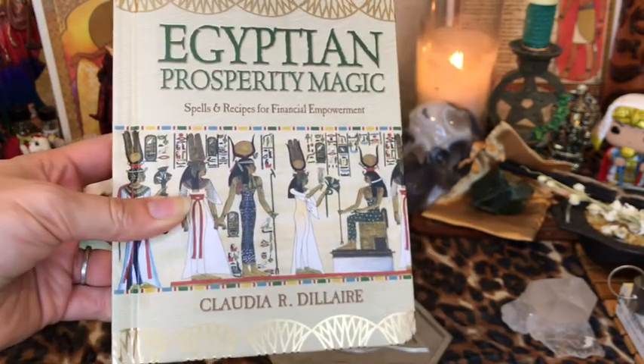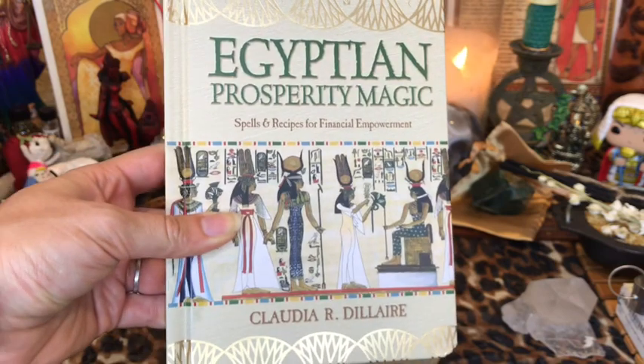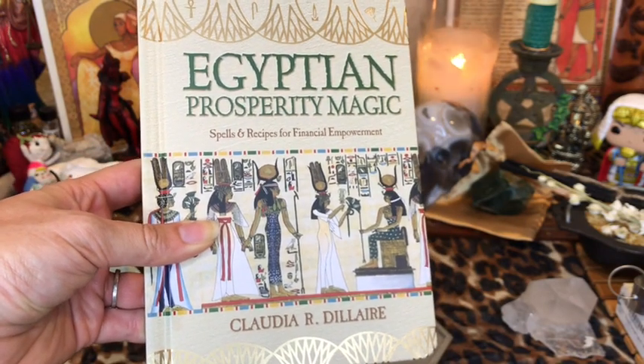I am so bummed that work resumes tomorrow. I'm like, I just want to stay home and read through this.